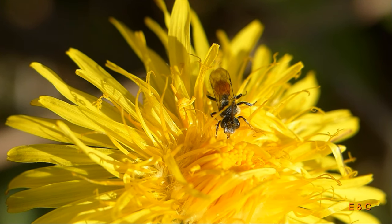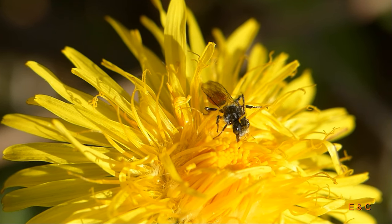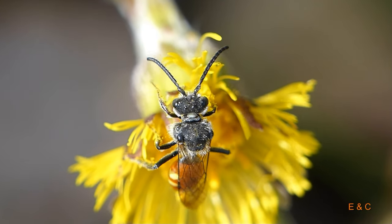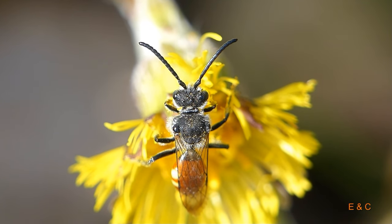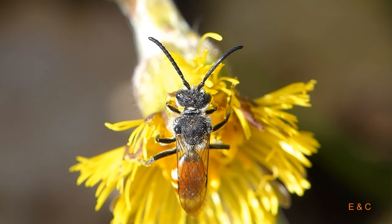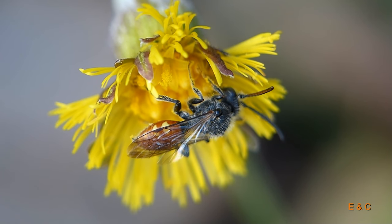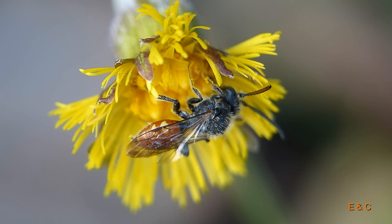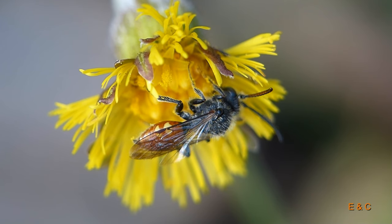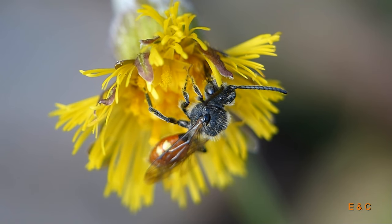Das ist eine ganz spezielle Biene, eine rote Wespenbiene. Sie sind weltweit verbreitet, in Mitteleuropa kennen wir etwa 90 Arten. Und es sind Kuckucksbienen. Das heisst, sie bauen keine eigenen Nester, sondern sie legen ihre Eier in die Nester von anderen Bienen. Und man sieht auch gut die Mischung: vorne Biene und hinten Wespe. Sie sind ganz speziell.